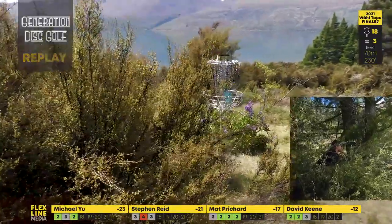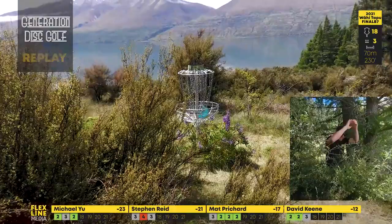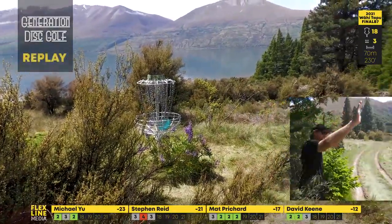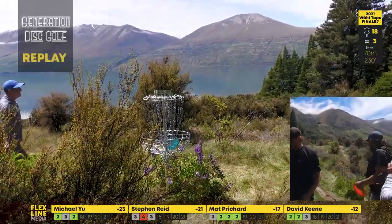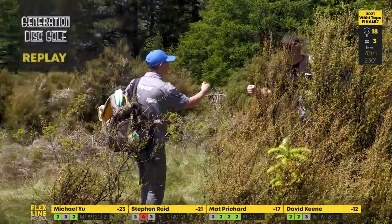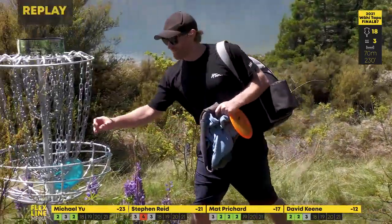Wait for it — oh my goodness, look at him! Arms in the air, he absolutely loves it. Well done Matty — what a shot! That's the best shot we've seen out here today. Fantastic work, Matty P. Gotta go get it!